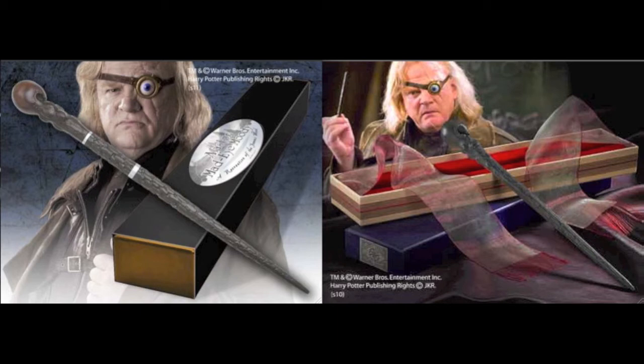The one on the left with the two little silver rings around it — is that his first wand or his second wand? I think that's the second one. And the one in the Ollivander box is his first wand. And if so, they look the same to me besides the little silver rings around the one on the left. They look exactly the same to me.